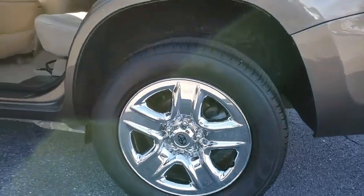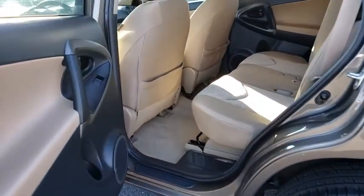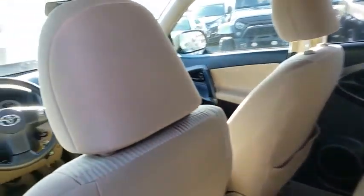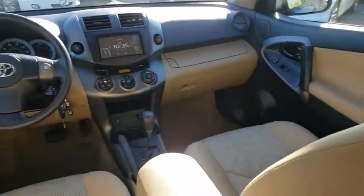This vehicle has less than 40,000 miles. Here are some of this vehicle's great options: traction control, dual airbags, one owner, power steering, and AM-FM stereo with CD player.